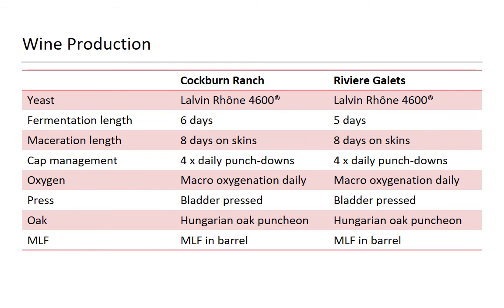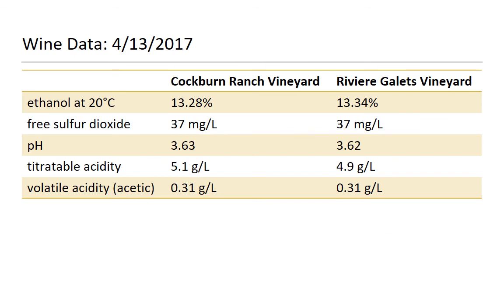Let's talk about how we made it. These are basically the same thing. The fermentation length is really academically different — one finished technically one day earlier, but it was just a tiny bit of sugar. Maceration length was really identical. Cap management, identical. Oxygen, identical. Bladder pressed, identical. And then they were all aged in brand new Hungarian oak puncheons from the same cooper. Malolactic was Enoform Alpha in barrel. The wine data comes back dang near identical — the only thing slightly different is titratable acidity at 0.2 g/L. VAs are the same, ethanol is the same — really, really identical.